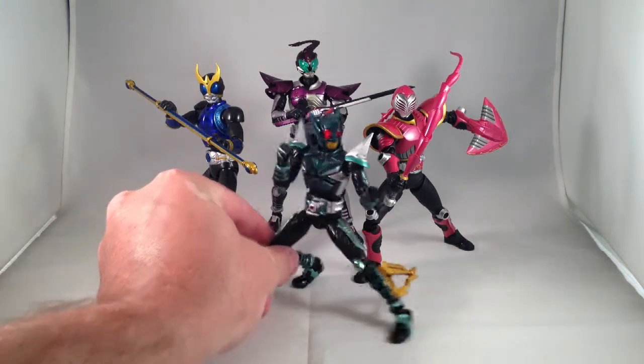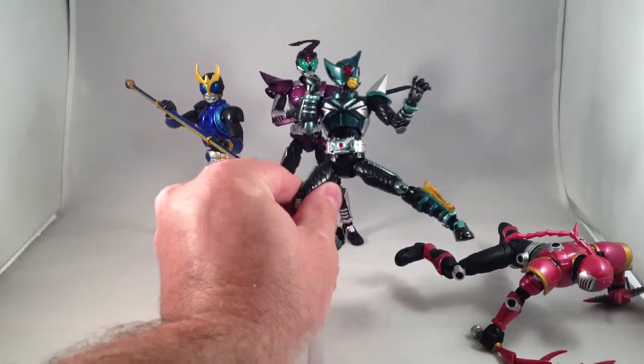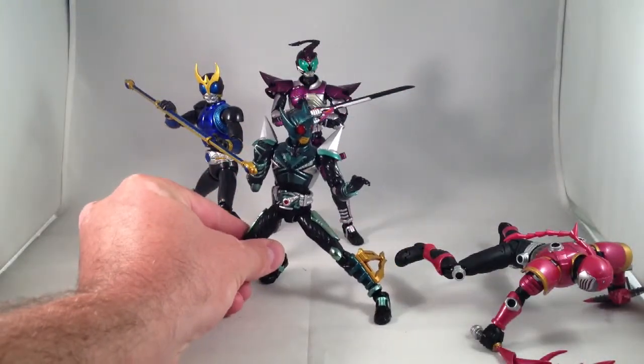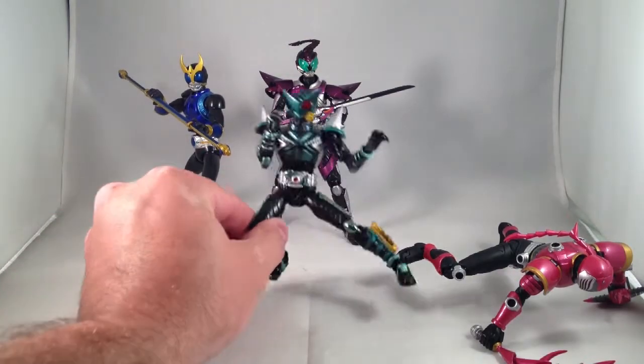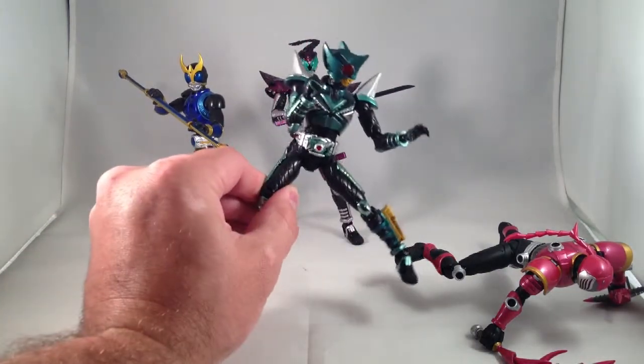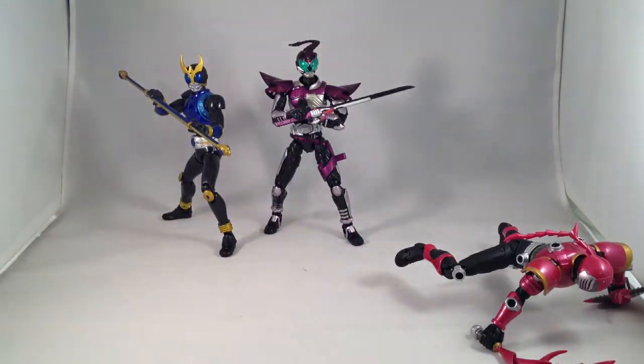I got Kickhopper, who I bought on a lark because he was cheapish, and I've kind of been getting into Kabuto a little bit. He's a really great looking figure — I love the green and silver combination, he poses really well, and he's great. He has lots of metal on him that later figure arts don't have.